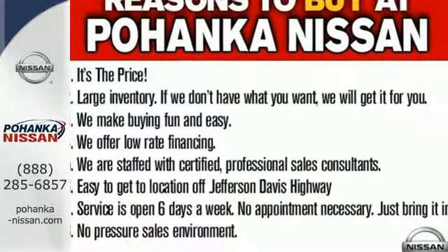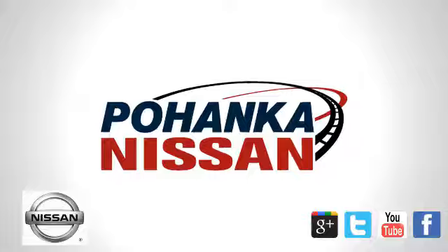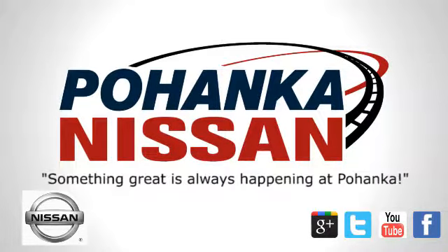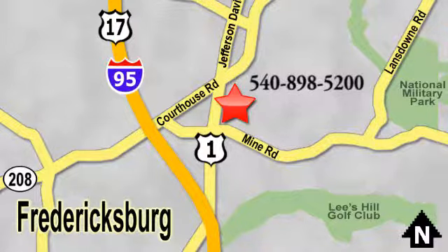Striking and streamlined. Come see this Nissan Murano for yourself. Welcome to Pohenka Nissan in Fredericksburg. Something great is always happening at Pohenka. Located on Route 1 in Fredericksburg, Virginia.